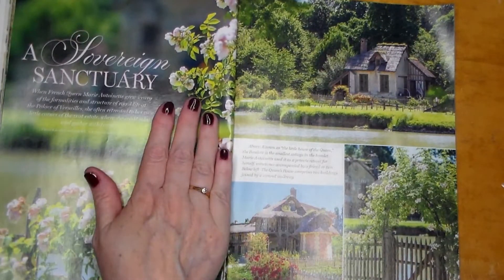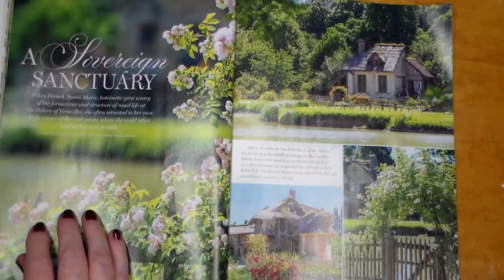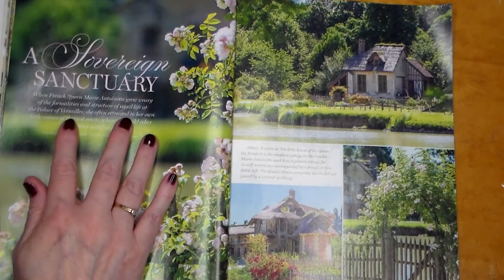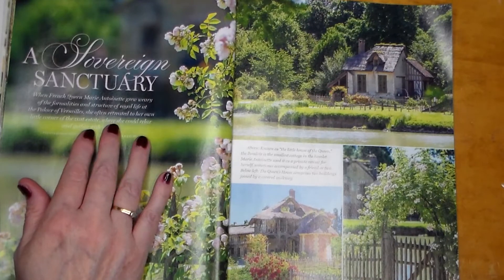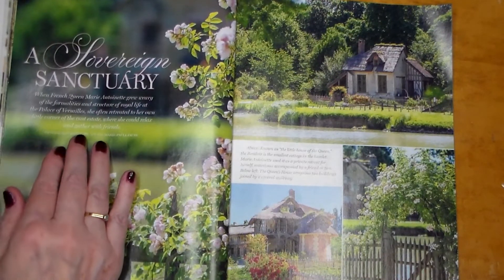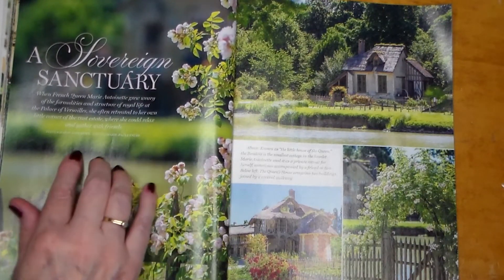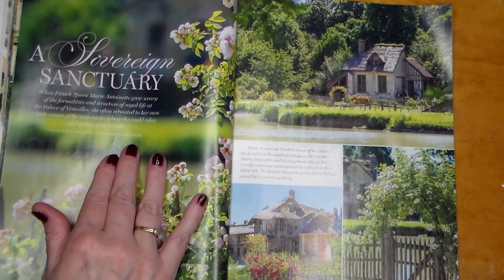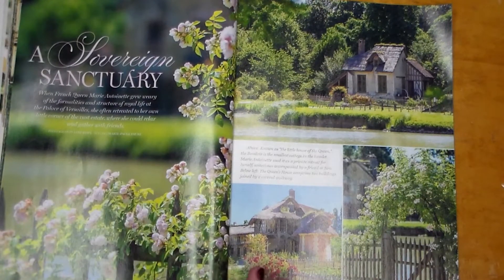Here we are at 'A Sovereign Sanctuary — Hidden Treasures.' One French queen, Marie Antoinette, grew weary of the formalities and structure of her life at the Palace of Versailles, and she often retreated to her own little corner of the vast estate, where she could relax and gather with friends. Photography by Jane Hope, styling by Marie-Paul Foyer.